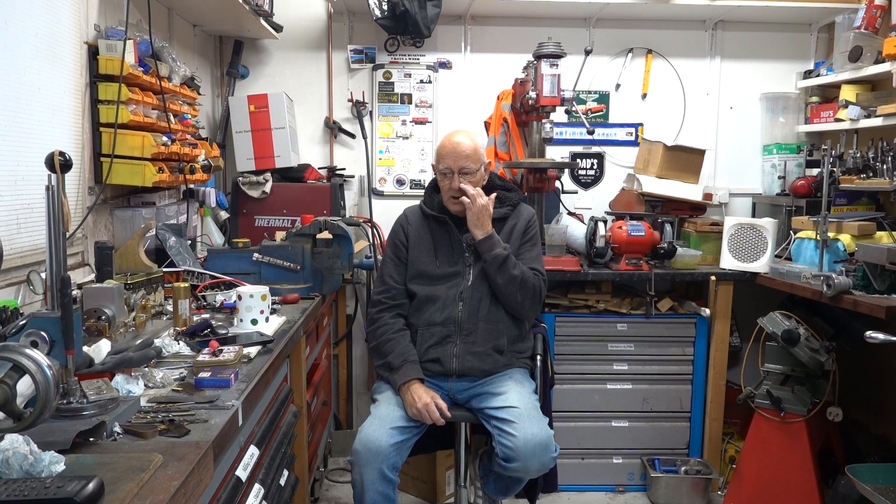Hi everyone, Stevie GTR here from Anything Garage. I'm still working on the hit and miss stationary engine I'm building, but today I've got something different to cover.